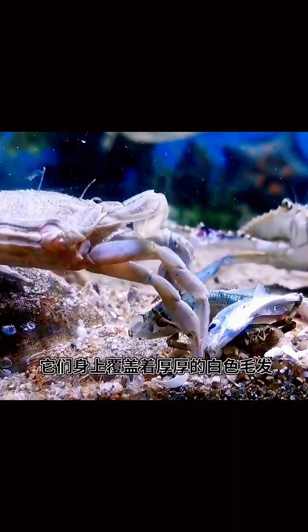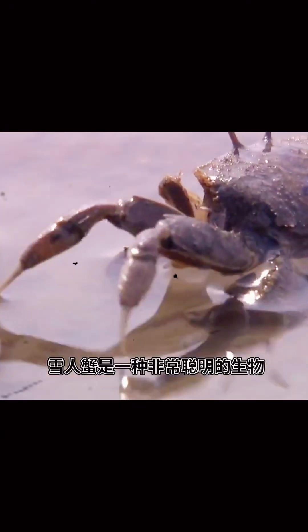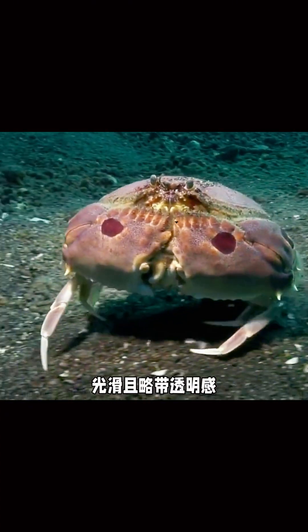Deep in the dark, cold ocean, there's a fascinating creature called the Yeti Crab. It's not like other crabs with sharp claws or big pincers. Instead, it has fuzzy arms covered in feathery plumes that look a bit like golden hair.